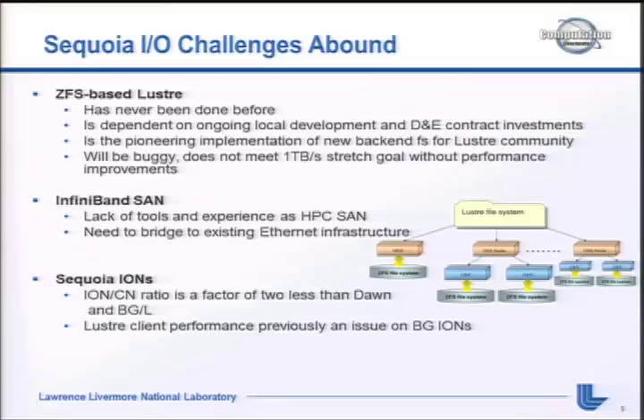I coined an acronym called RELIC - Routing Ethernet Lustre IB Cluster. We have about three of these RELIC clusters; they're basically some number of nodes that are just Lustre routers with an IB interconnect and some number of 10 gig connections to balance it. For QDR IB we usually balance with four 10-gig links running LNET. The Sequoia IO node to compute node ratio is a factor of two less than before - 128 compute nodes behind every IO node, whereas Dawn and BlueGene/L was 64 compute nodes per IO node. Previously, Lustre performance on the IO nodes was not stellar.